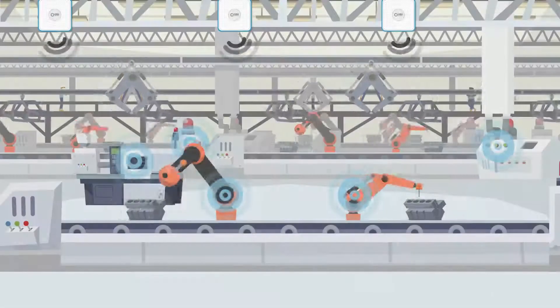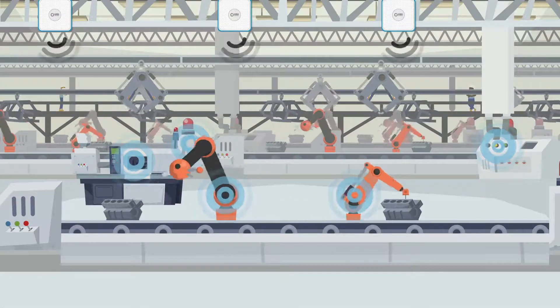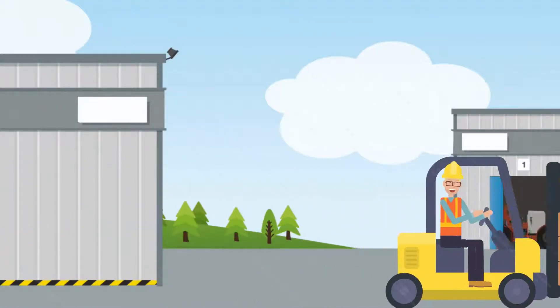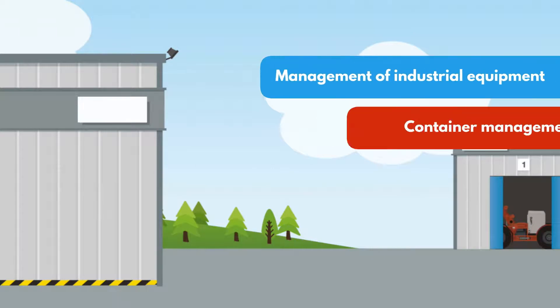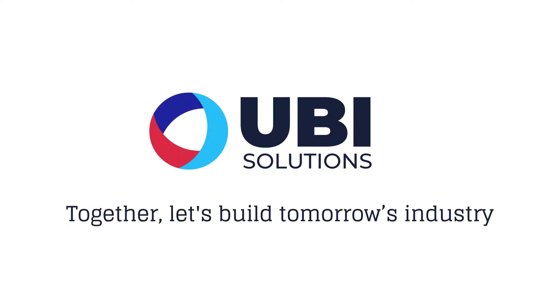With a minimum thickness of 3 millimeters, our tags can be adapted to the smallest equipment. The resistance and water tightness make it possible to evolve in difficult environments. Imagine some possible applications. Together, let's build tomorrow's industry.